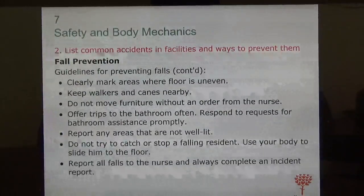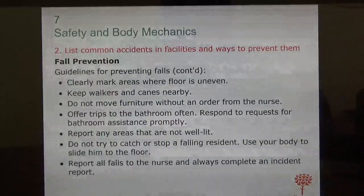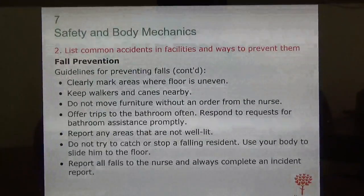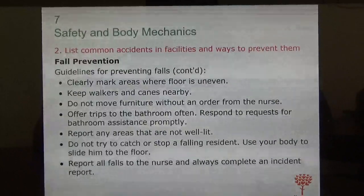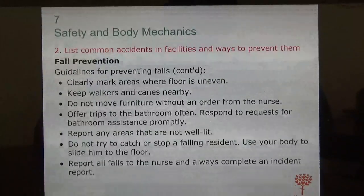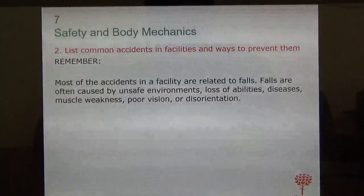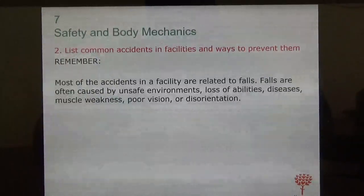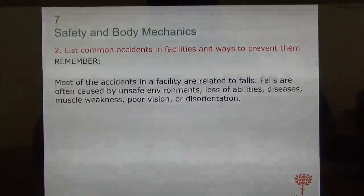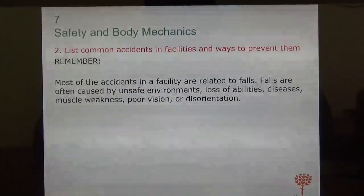If you have handrails that are loose, report it to the maintenance department or your charge nurse so they can be fixed. Keep walkers and canes nearby. Do not move furniture around without permission. Make sure areas are well lit, especially near the bathroom at night. Falls are a big concern in the nursing home — they're often caused by unsafe environments, loss of abilities, diseases, muscle weakness, poor vision, or disorientation.